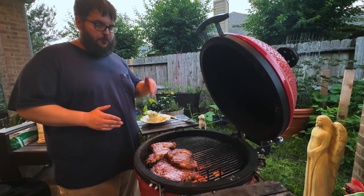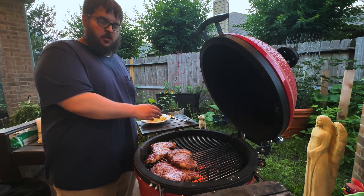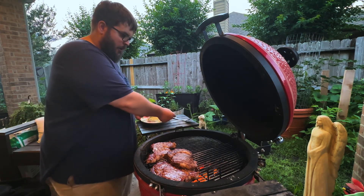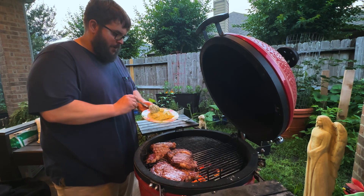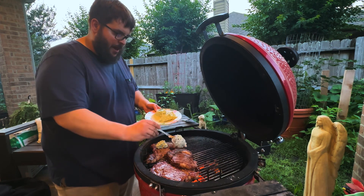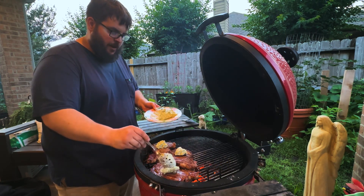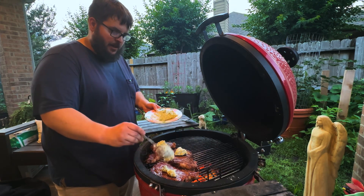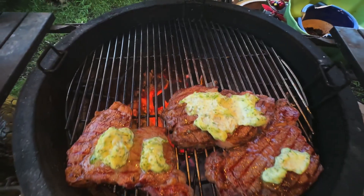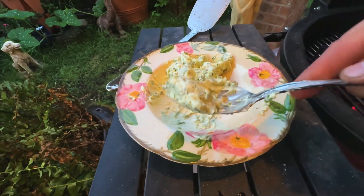I've just seared both sides of the steaks. Now I've moved these steaks off of the flames to the side of the grill where they'll get some indirect cooking heat. I'm going to add the compound butter to the steaks right on top, just like that. I want to cook this with indirect heat so the butter melts and marinates the steaks while it's cooking. I'm going to spread it on there just a little bit like that.